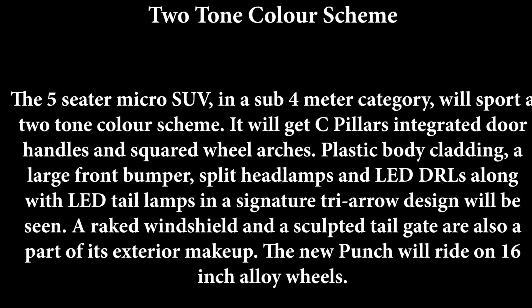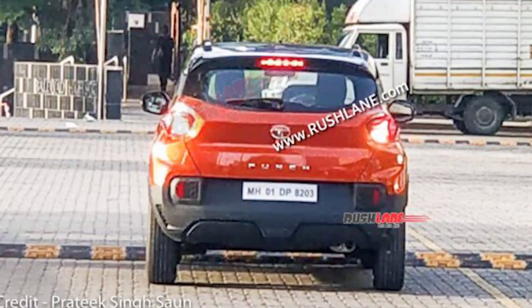The five-seater micro SUV in the sub-4-meter category will sport a two-tone color scheme. You will get to see C-pillars, integrated door handles and square wheel arcs. There will be plastic body cladding and a big front bumper. Split headlamps and LED DRLs along with LED tail lamps in a signature tri-arrow design will be seen. A raked windshield and a sculpted tailgate are also part of the exterior makeup.